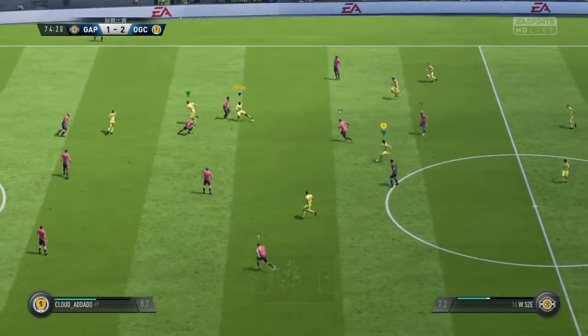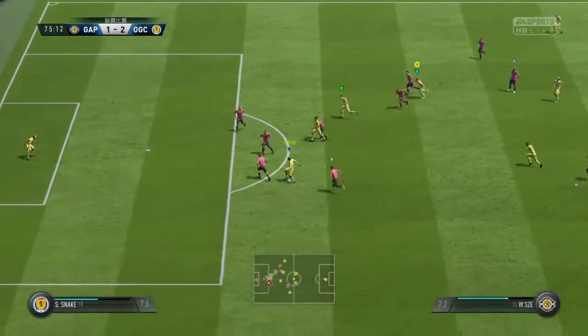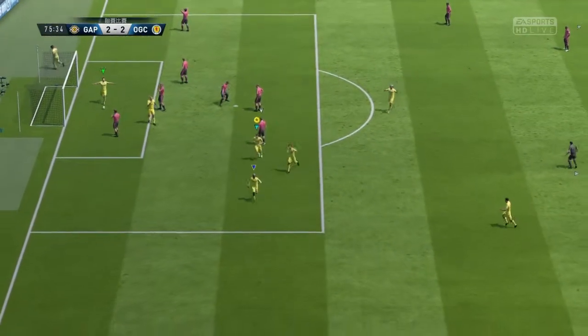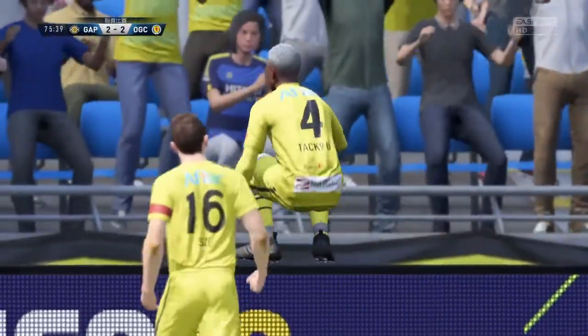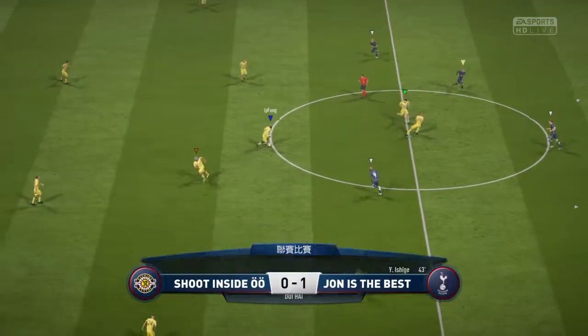They've got numbers in this attack and it looks dangerous — he's cut that out well, well read. Surely the equaliser — super goal! Oh, talk about fighting spirit, two behind and now it's even Stevens. So it's 2-2 now, executed it perfectly.